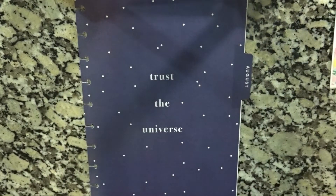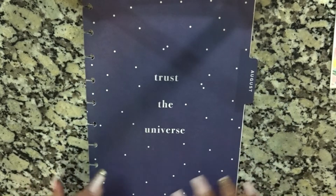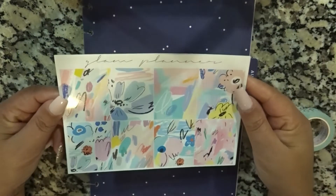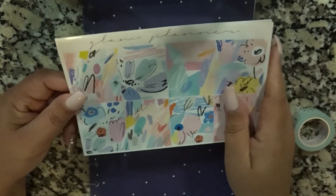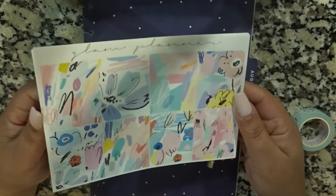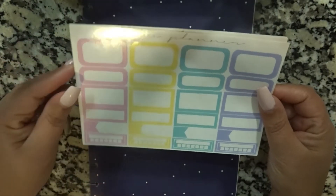Hey everyone, welcome back to my channel, it's Nichelle. Today we are going to be setting up my August content planner. If you are new, I just kind of set up my pages to help me in the long run for the month. The kit I'm going to be using is from the Color Club from Glam Planner. I'm off today, which is Monday the first, and I have a busy day so I wanted to go ahead and get a video in. I'll be using the full boxes, the box page here.